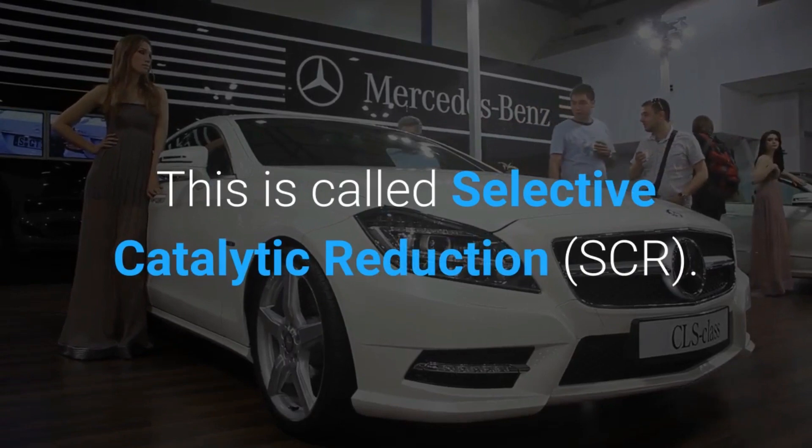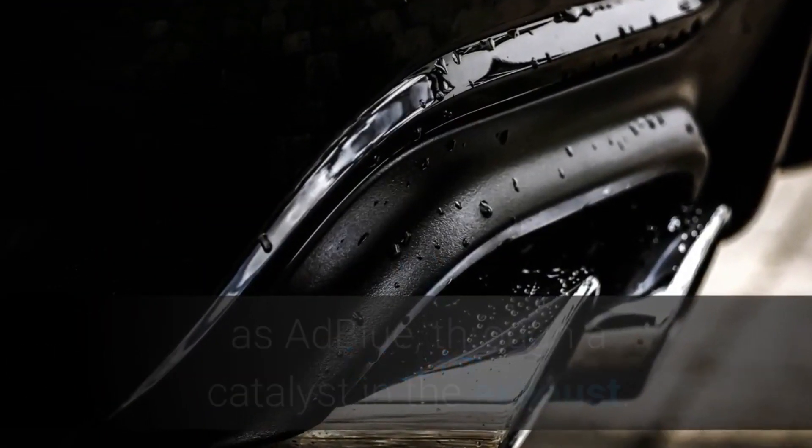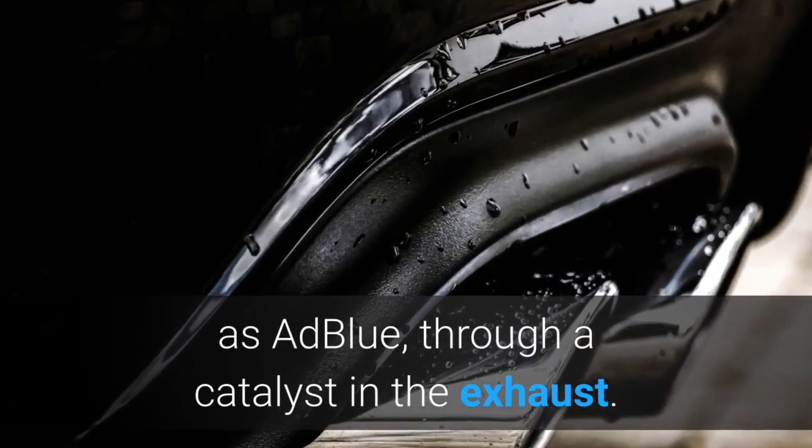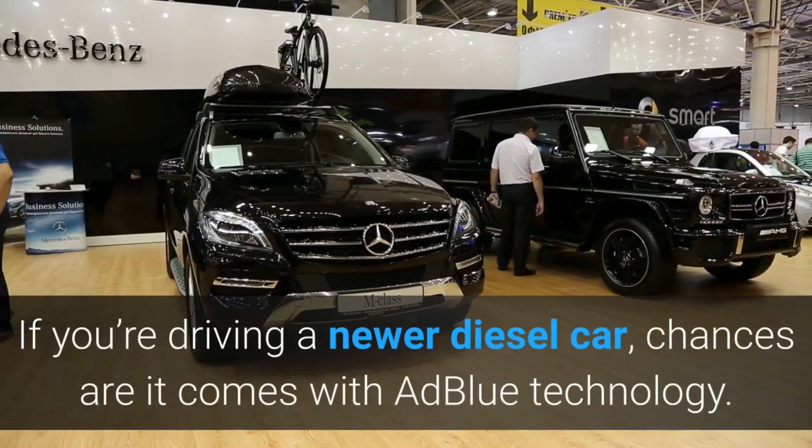This is called Selective Catalytic Reduction — a system that injects a solution, such as AdBlue, through a catalyst in the exhaust. If you're driving a newer diesel car, chances are it comes with AdBlue technology.